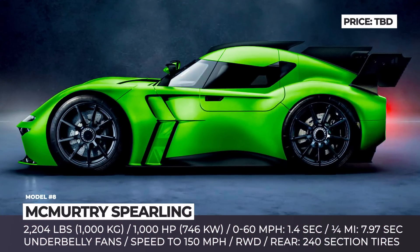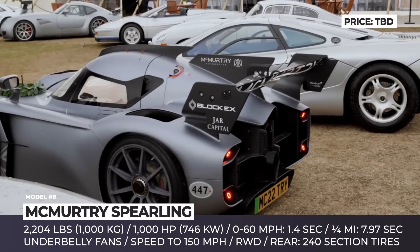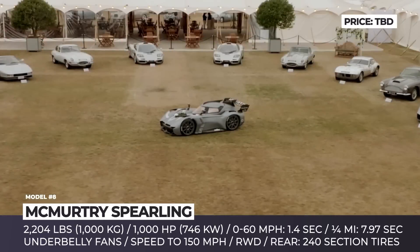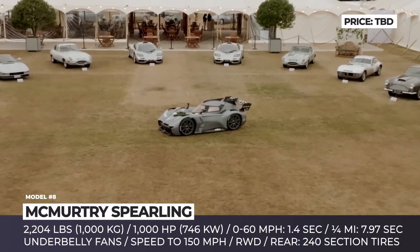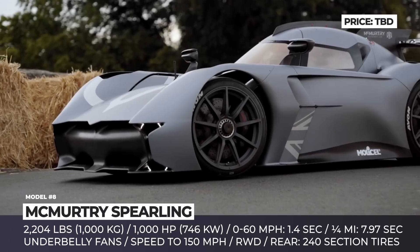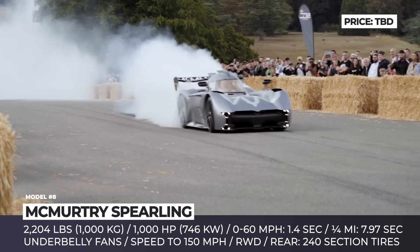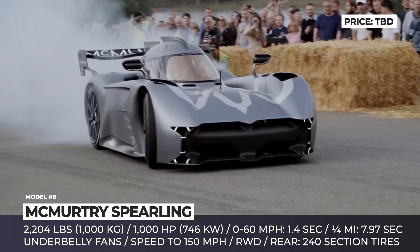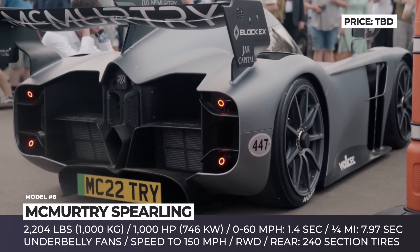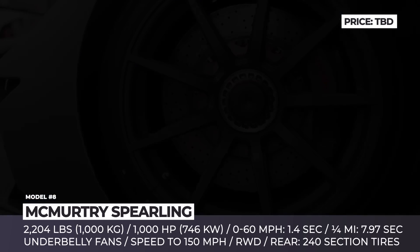McMurtry Spéirling. The world's greatest small hypercars for the road and track — this is the creed that the British McMurtry are trying to live up to, and the Spéirling racer is the first element of their future game plan. The electric Batmobile look-alike weighs just 2,200 pounds, has a single seat with a very narrow cockpit, and generates 1,000 horsepower with the full output sent to the rear wheels.